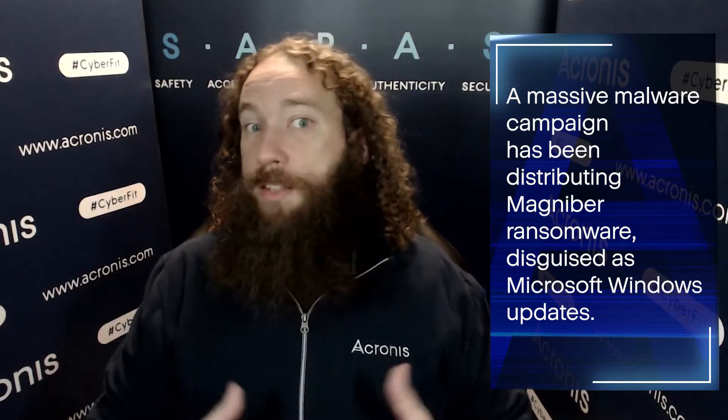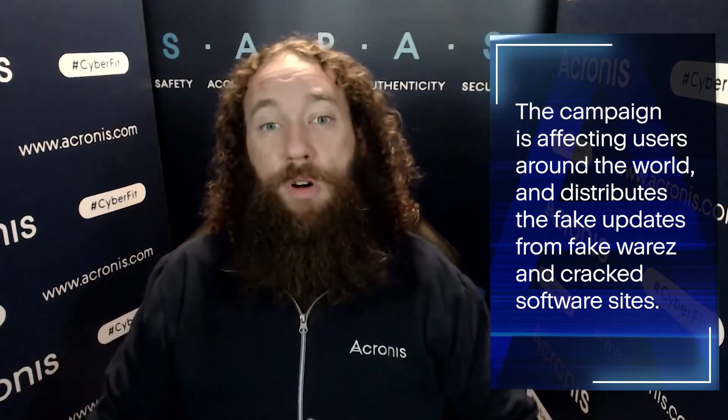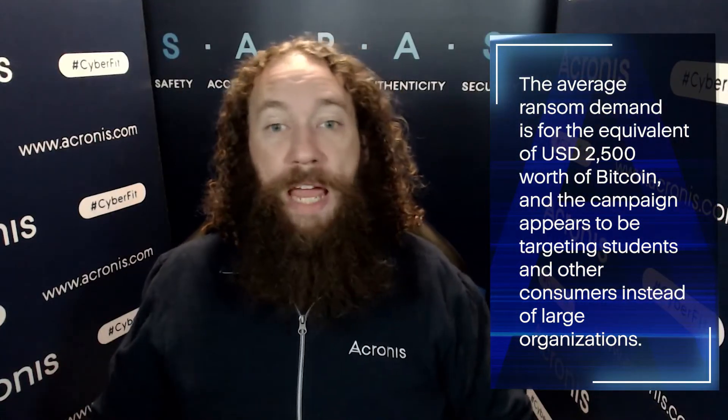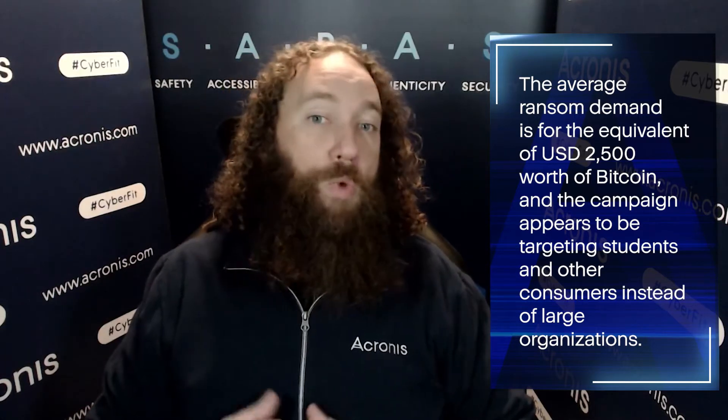A massive malware campaign has been distributing Magniber ransomware disguised as Microsoft Windows updates. This campaign is affecting users around the world and distributes the false updates from fake warez and cracked software websites. The average ransom demand for this campaign is for the equivalent of $2,500 worth of Bitcoin.